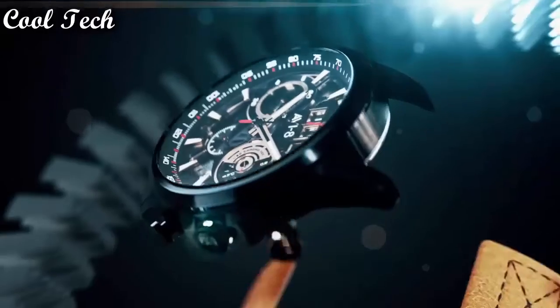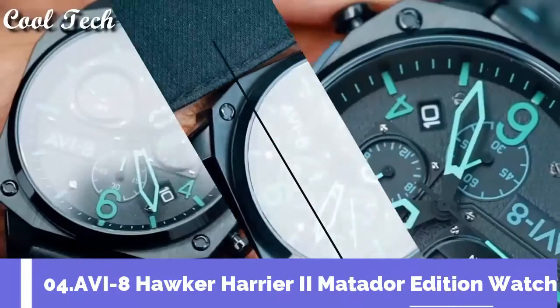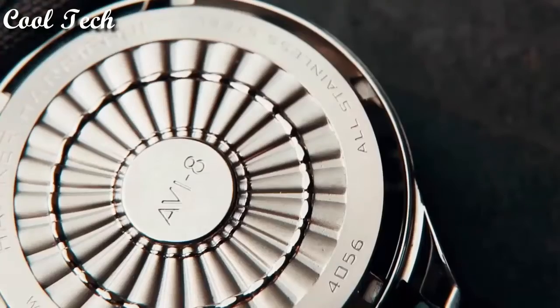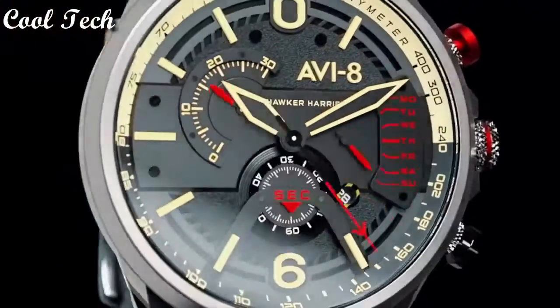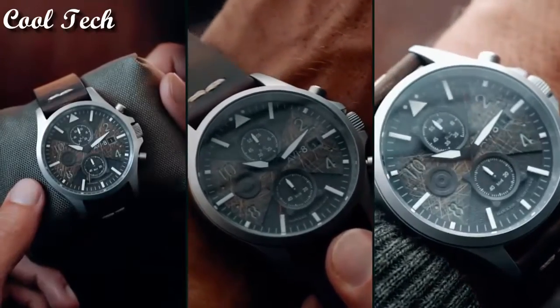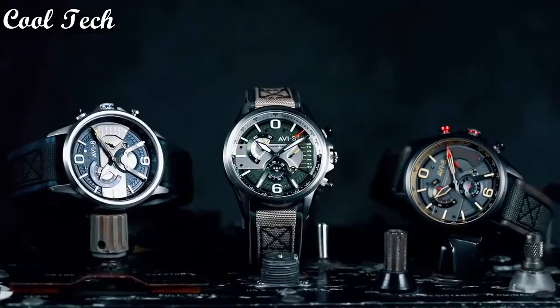Number 4: Band material leather, rose gold. Dial color white. Case shape round. Display type analog. Case material silver rose gold stainless steel. Features water resistant, date indicator, chronograph. Water resistance 50 meters.